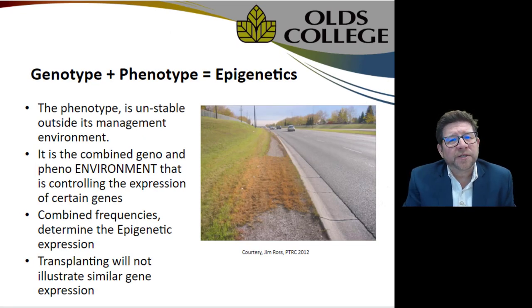This example, thanks to Jim Ross of Prairie Turf Research Center, shows grass growing on a roadside, expressing exactly a genotype and phenotype elasticity — what we refer to when both are combined as epigenetics. You can see this grass growing right beside a road in a very harsh environment, practically straight pea-stone gravel with very low nutrients, yet it's the same species seeded into that hillside and it's thriving — an example of great plasticity.